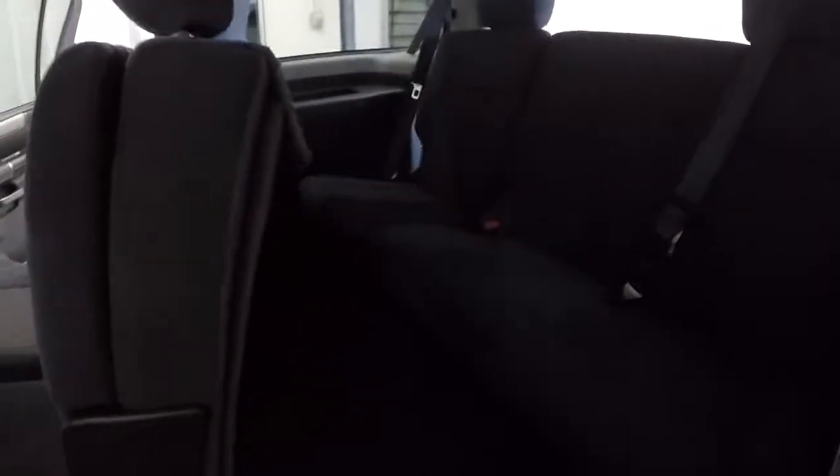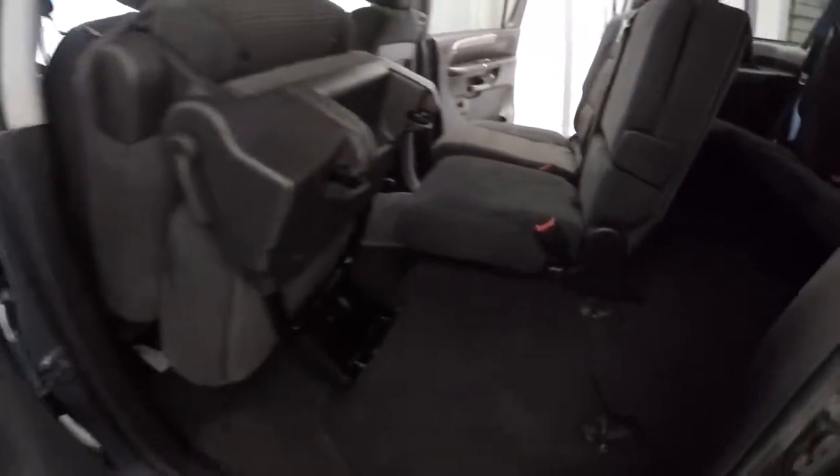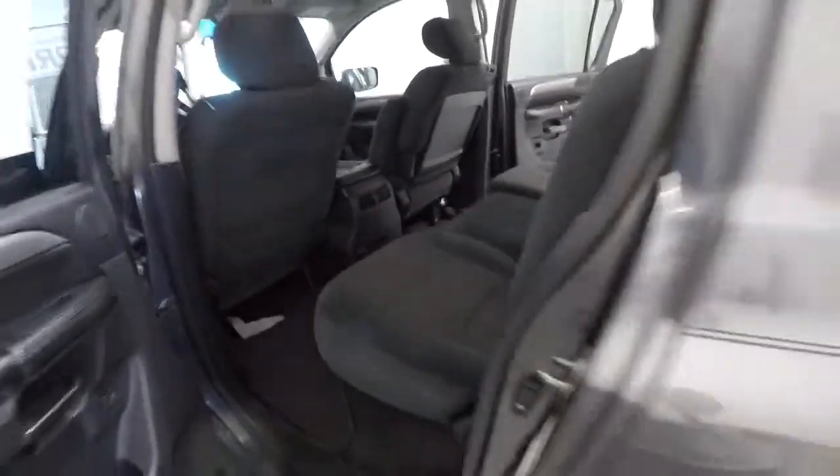Let's go ahead and check out your third row seat. Third row cloth's in good shape. You can see just by taking this seat up how far it comes up, so this thing will really open up. You fold the seats down to give you a ton of room back there.